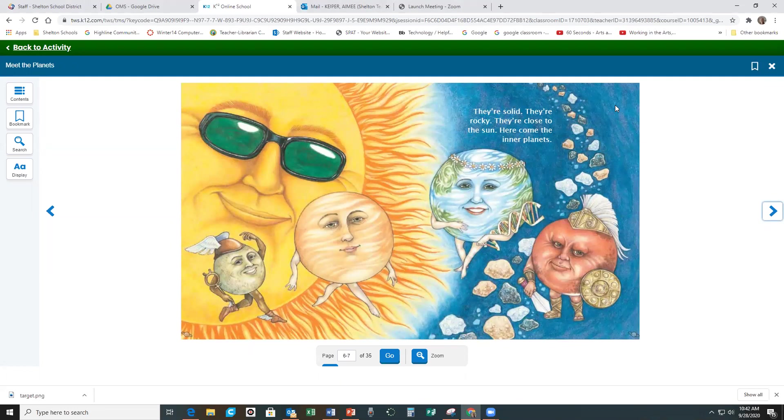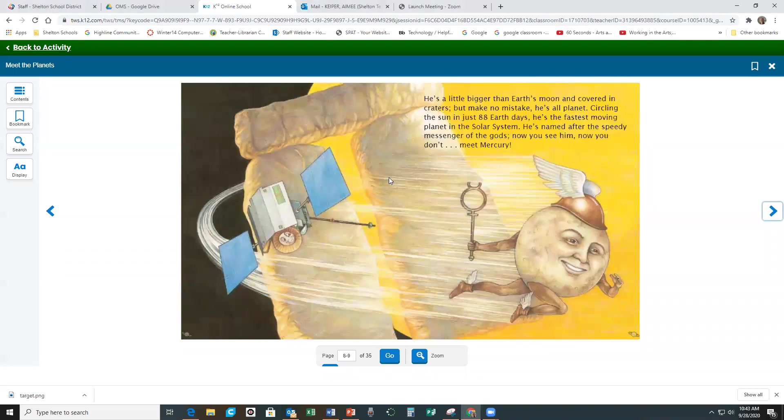They're solid. They're rocky. They're close to the sun. Here come the inner planets. He's a little bigger than Earth's moon and covered in craters, but make no mistake, he's all planet. Circling the sun in just 88 Earth days, he's the fastest moving planet in the solar system. He's named after the speedy messenger of the gods. Now you see him, now you don't. Meet Mercury.